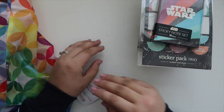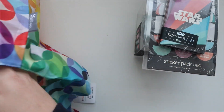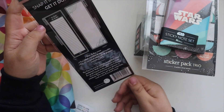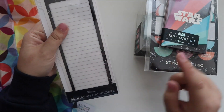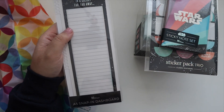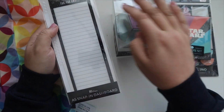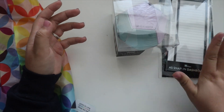Generally when I get planners, I get stuff specifically for that planner, so I plan to just use all of these in this planner. I also got the snap-in dashboard — I grabbed essentially everything Star Wars on the shelf. I'm going to use this as a bookmark. I don't like using dry erase markers on these boards in my planner; I just use them to store sticky notes. So I can just store my sticky notes on here as a bookmark and sticky note holder.